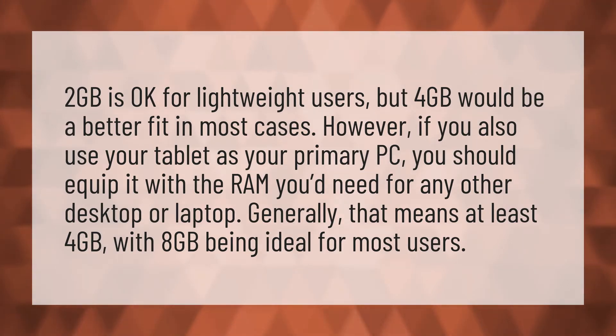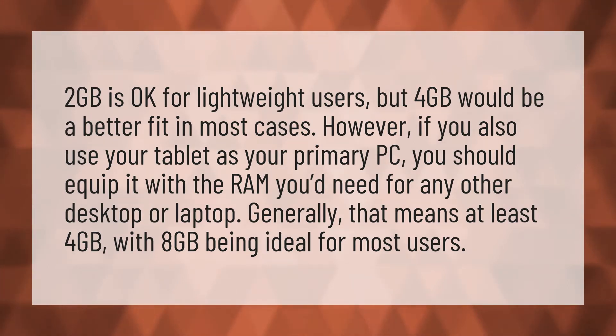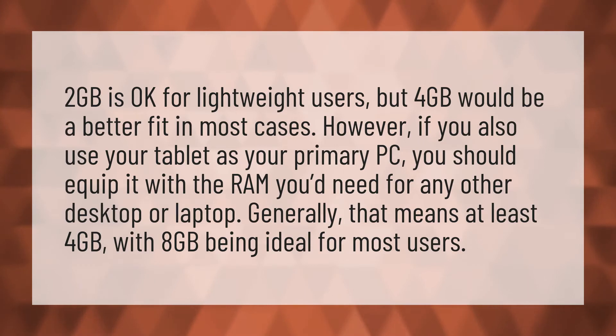2GB is okay for lightweight users, but 4GB would be a better fit in most cases. However, if you also use your tablet as your primary PC, you should equip it with the RAM you'd need for any other desktop or laptop.